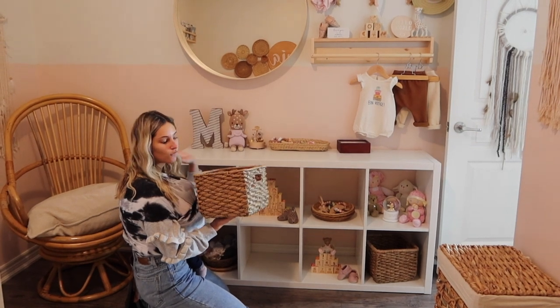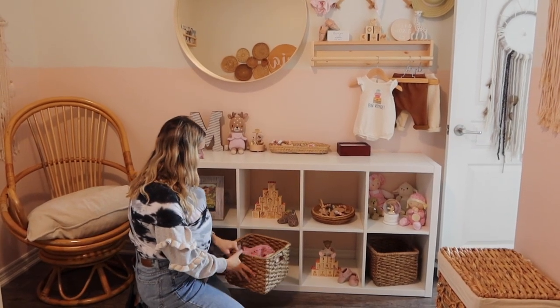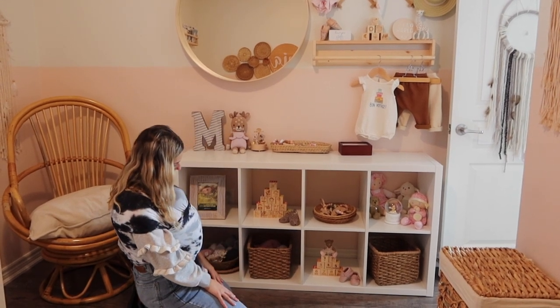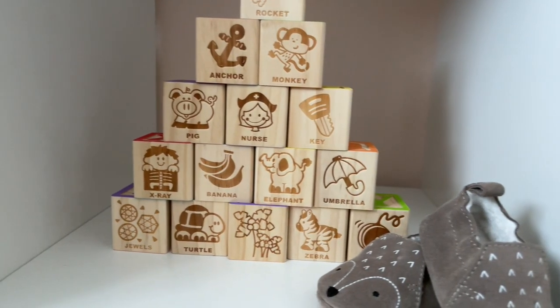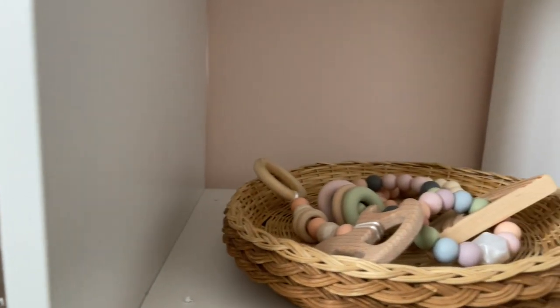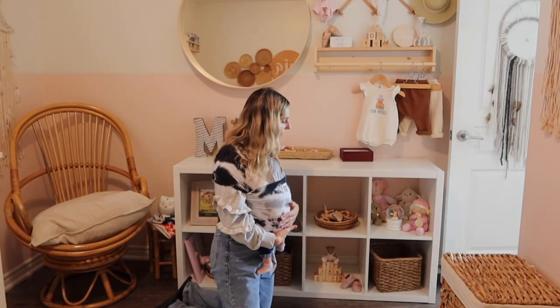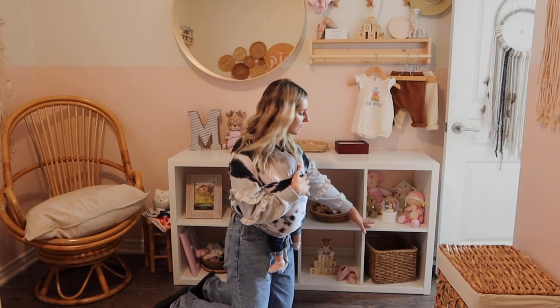I just used these bins that I had because the IKEA ones I wanted were sold out for the longest time, so I gave up. I think they fit pretty good — they hold some of her other items that aren't really that cute to display. Over here we have some teethers that we were sent, which was super nice, and some that were gifted at our baby shower.